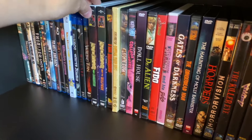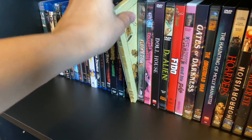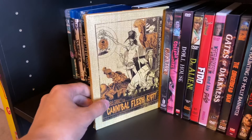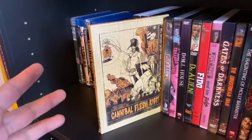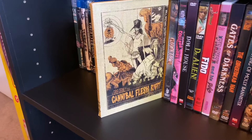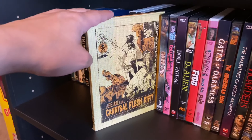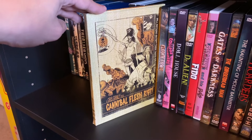Now on to the DVDs. First up: Alvin and the Chipmunks Meet Frankenstein and Meet the Wolfman — just all spooky stuff here. The Brainiac, and Cannibal Flesh Riot — if you haven't seen this, track it down. It's by Gris Grimsley, based off comic characters he created; it's live action, black and white, about 30 minutes, one of the coolest Halloween short films I've ever seen. I follow his artwork; a friend showed me this movie.